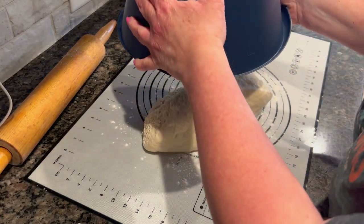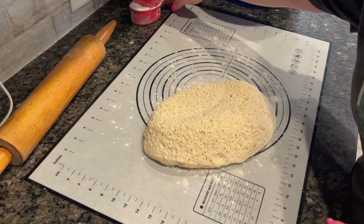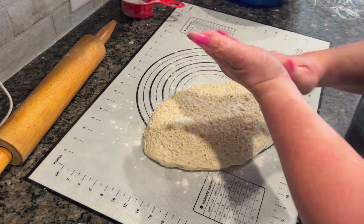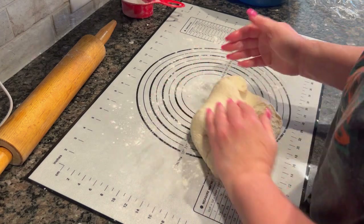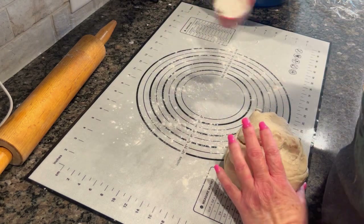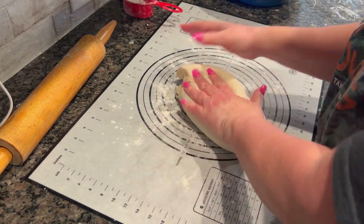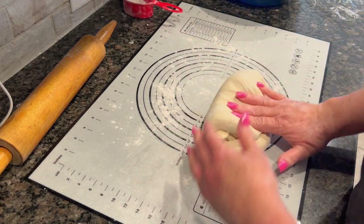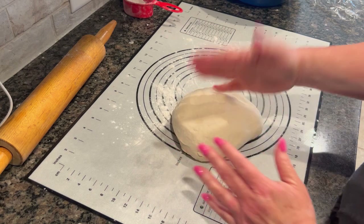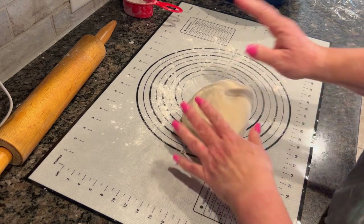Tonight we are going to make barbecue chicken pizza — such an easy thing to make with leftover chicken, also great if you have leftover pulled pork. I just made some homemade pizza dough, but you could always buy the stuff in the tube from your local grocery store. I let mine rise for a bit and I'm just going to knead this for just a minute to get the dough working and then shape it. I like grandma pizzas, which is like a sheet pan pizza, so we're just going to work this into a rectangle.